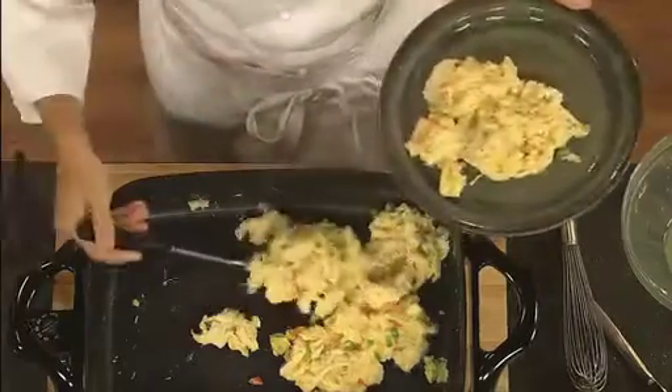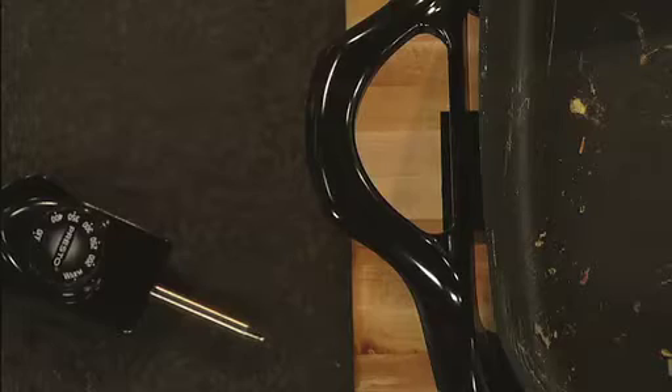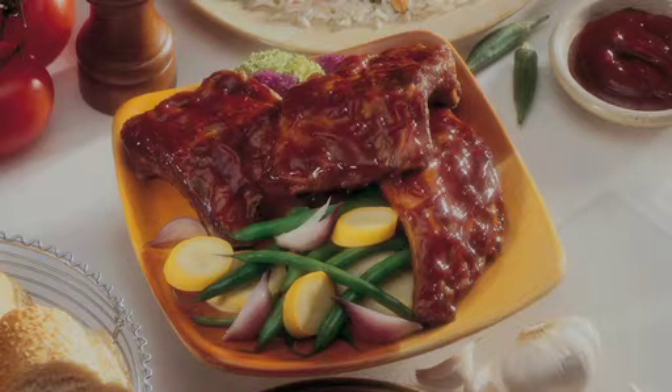Even scrambled eggs cook without sticking. And when you're finished, detach the heat control and the skillet and cover are fully immersible and dishwasher safe.